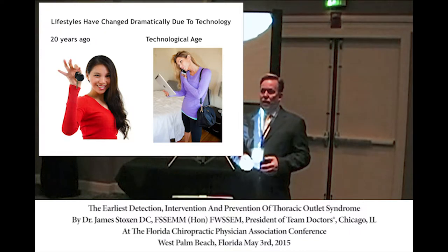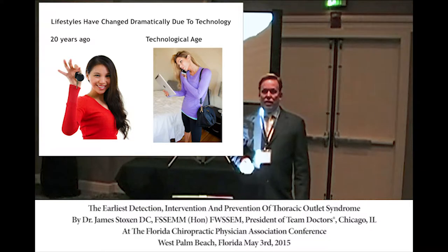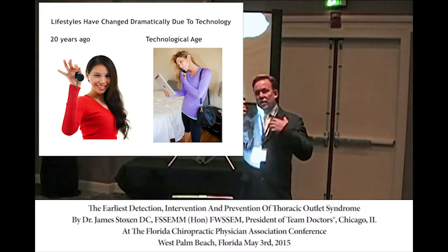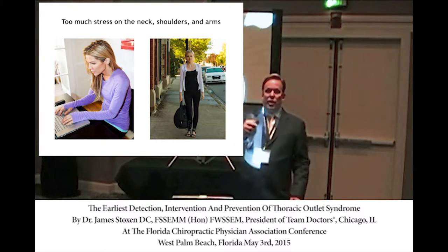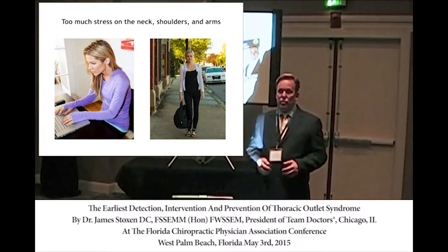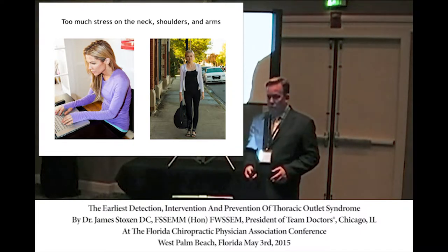Interest in TOS is rising because lifestyles have changed. Before, you just had keys in your hand; now you have a notebook computer bag, a cell phone, and you have to work at a computer all day. Everybody's got remotes and lays in bed watching TV until the wee hours of the night. This is putting a tremendous amount of stress on the upper body, head, and neck, so so many people are getting Thoracic Outlet Syndrome.